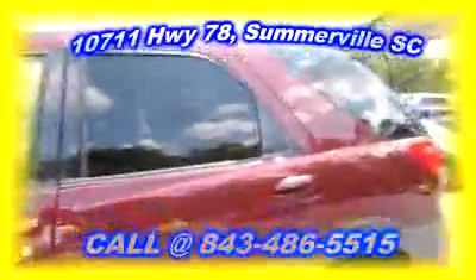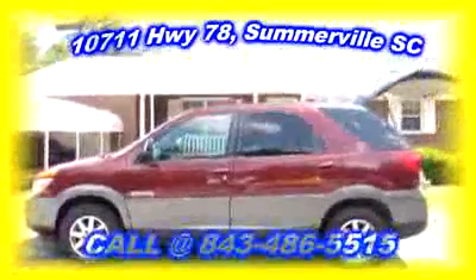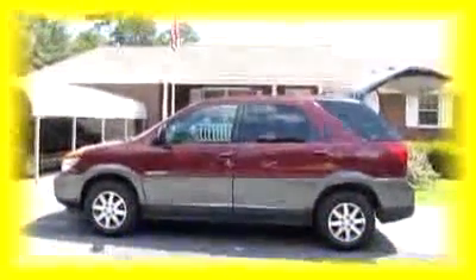If you're interested in this vehicle, you may want to call Chip's Auto Sales right here in Somerville, South Carolina — they'd love to talk to you and see what they can do for you. Have a great day!